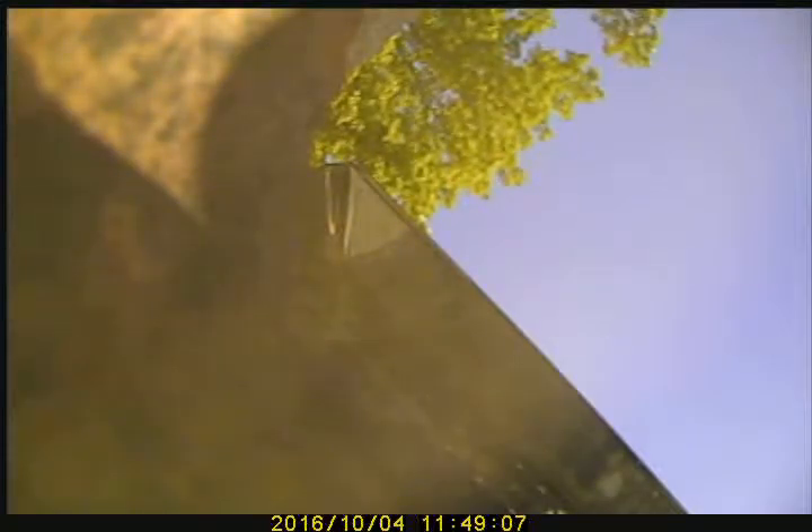Today is October 4th, 2016. We are video scanning the gas flow, appears to be a 7x7 flue, invoice number V3946. Proceeding to download our video scan.